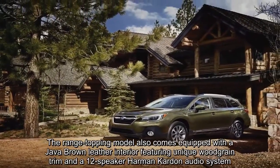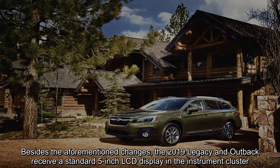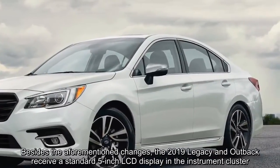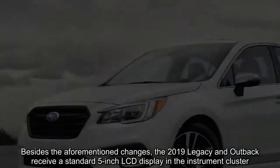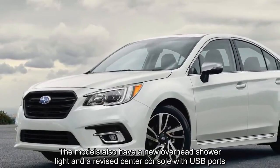Besides the aforementioned changes, the 2019 Legacy and Outback receive a standard 5-inch LCD display in the instrument cluster. The models also have a new overhead interior light and a revised center console with USB ports.